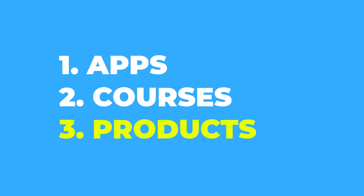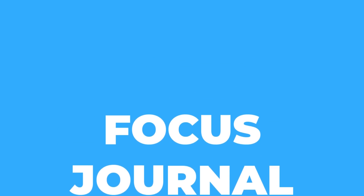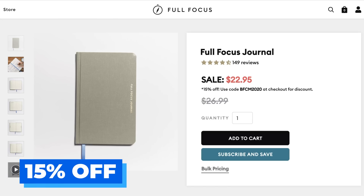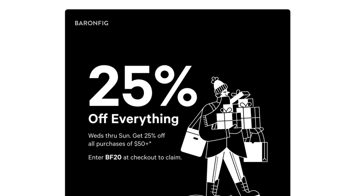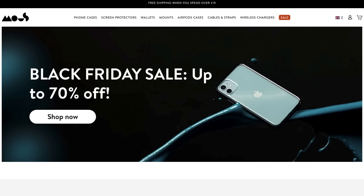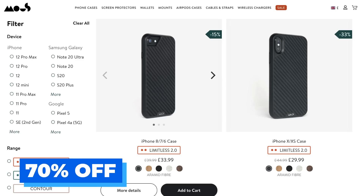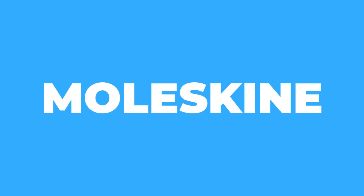On to physical products. The Full Focus Journal — Michael Hyatt's tool for organizing the week and months ahead — is 15% off. Baron Fig are offering 25% off on orders over $50, which is a great site for beautiful journals and notebooks. Moose, a phone case company I use, are offering a pretty decent Black Friday discount. Moleskine are offering 20% off everything in their store, worth checking out especially since their pricing tends to be a bit higher.